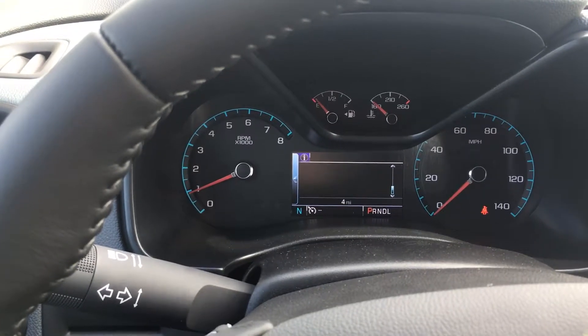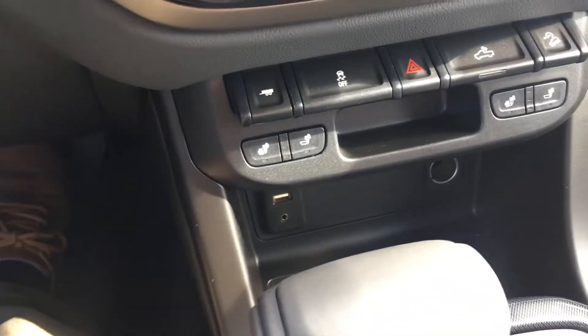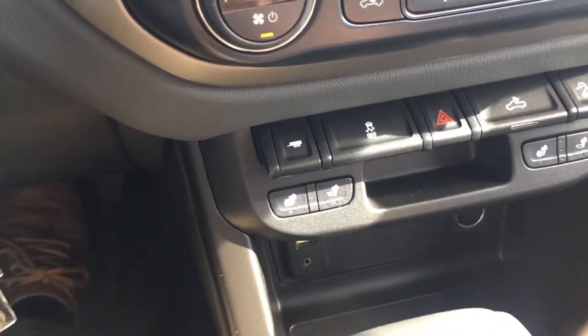Currently four miles on the vehicle. You've got a USB and auxiliary cord down low, another USB here, and a couple USBs in the back seat.